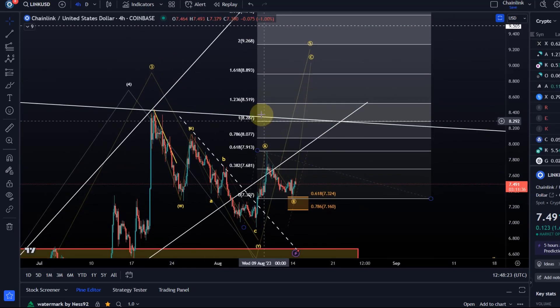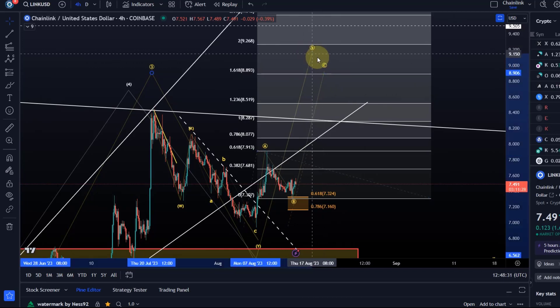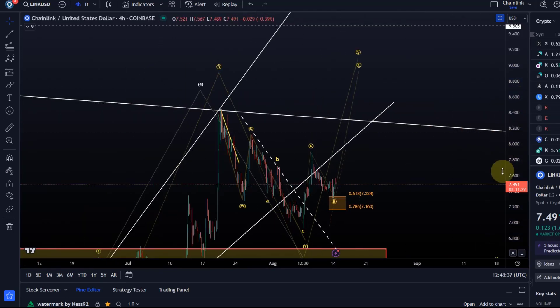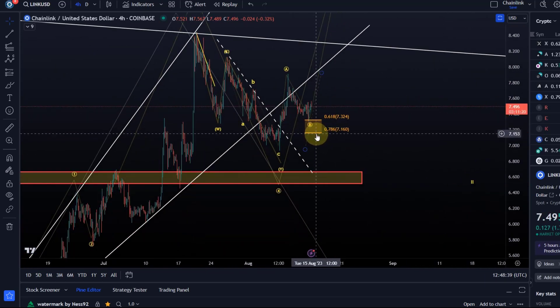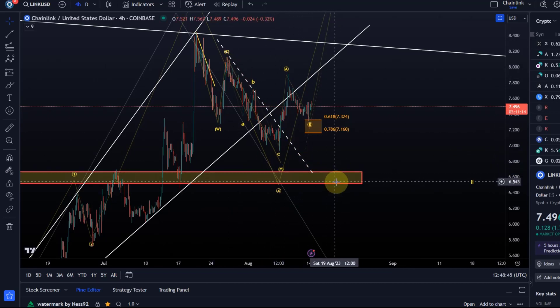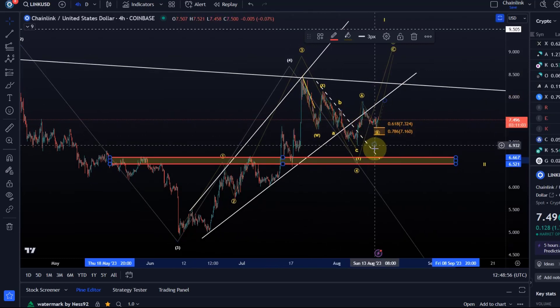The $8.28 level is the 100% extension. The ideal target would be $8.90, which is the 1.618 Fibonacci extension, because price needs to get above the third wave high as a minimum. So I'm watching $7.16 as micro support. A break below that level likely keeps us in the decline, with another chance to find support. I expected price to reach this area after a break below the ascending broadening wedge, and at least expected a retest of support as long as we stayed below the descending trend line.